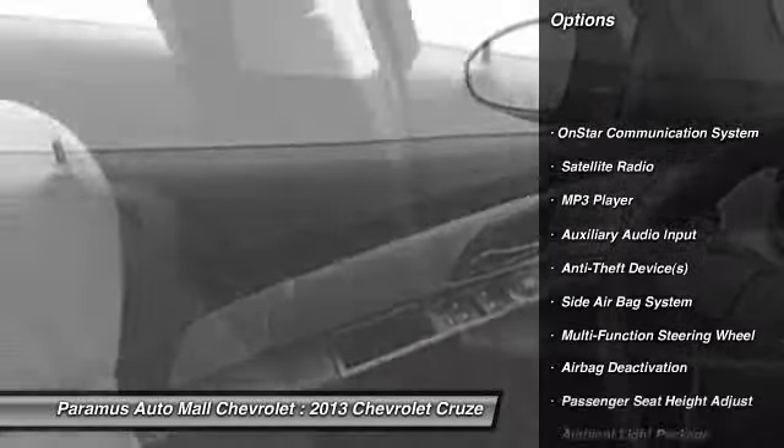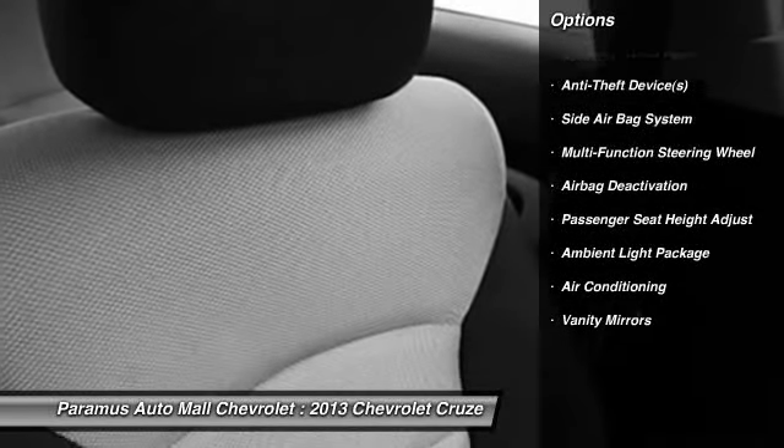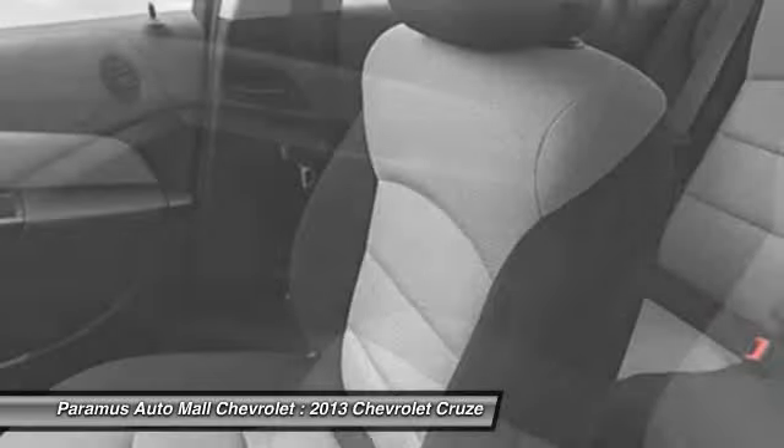OnStar, dual airbags, power steering, adjustable headrests, front air conditioning, auto express down window, anti-theft security system, floor mats, auto headlight on and off.